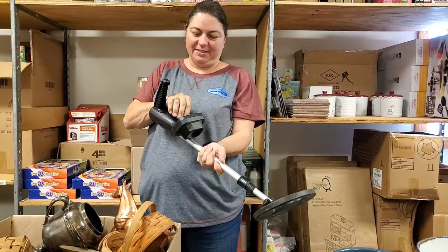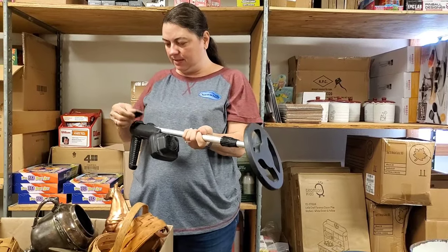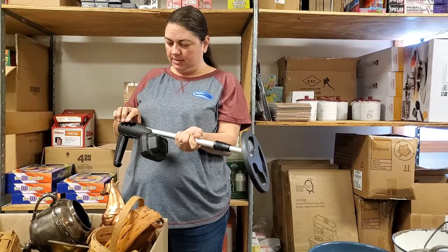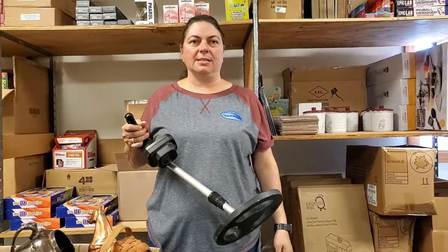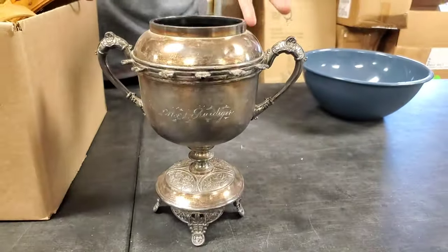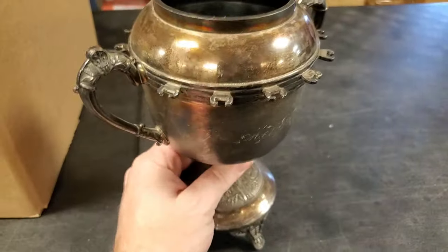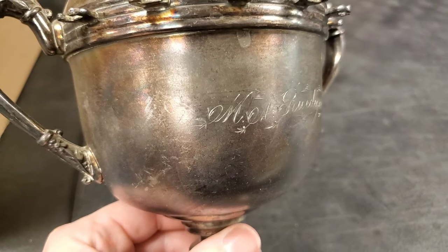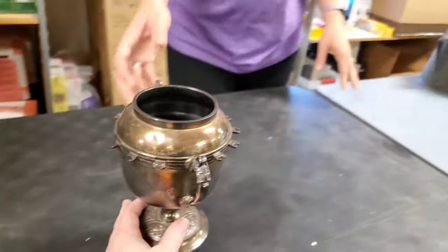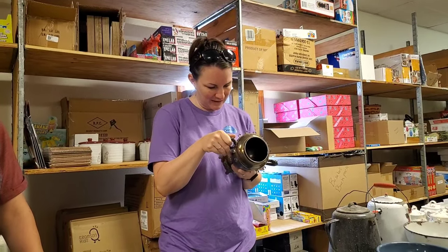Somebody threw in a metal detector - we'll have to see if it works. I tried to turn it on earlier and couldn't get it to turn on. Try these batteries. I had one like that at one time. It doesn't have batteries in it - does it look roached out inside? No, it probably does work. We could just sell it as is.